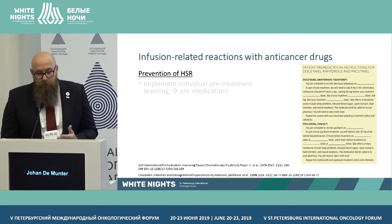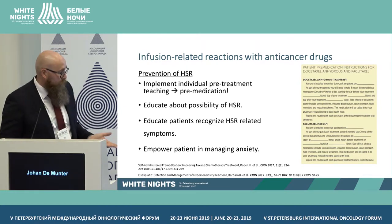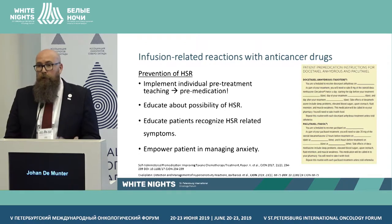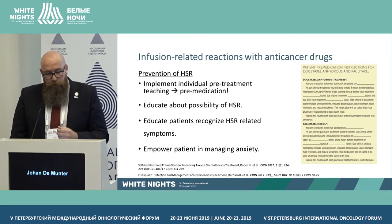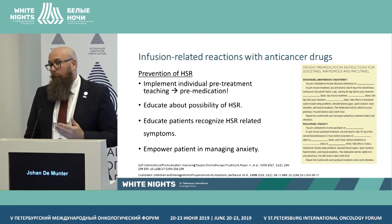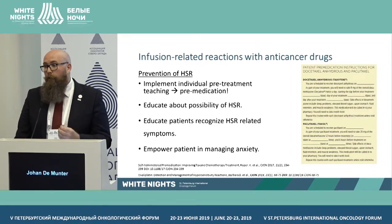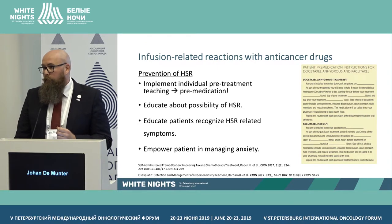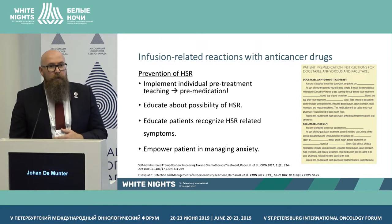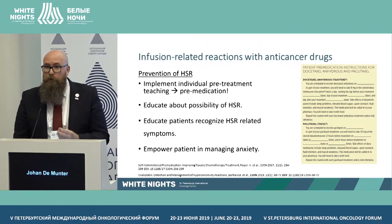To prevent reactions, we can implement individual pre-treatment teaching, pre-medication, and titrated infusion rates. I noted yesterday that pre-medication was already in the protocols — that's very good, but it's important that everyone knows about this. We need to educate patients to recognize symptoms and know when to tell the nurse or doctor. Sometimes patients are unaware of the severity — for example, a patient with abdominal cramps might think they ate something wrong, when it's actually the start of an infusion-related reaction.